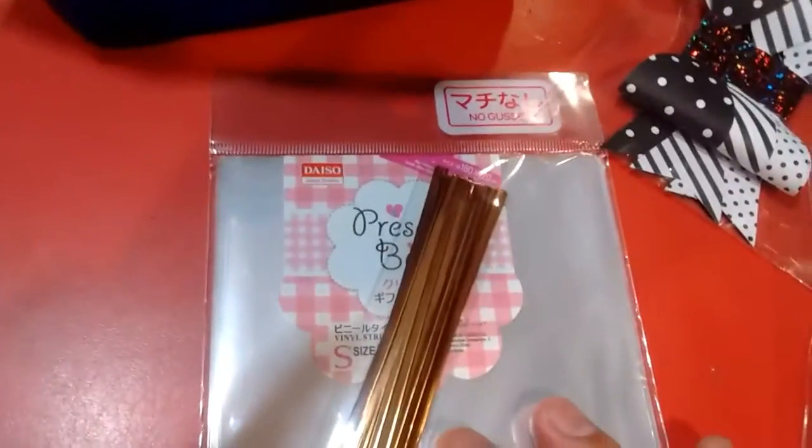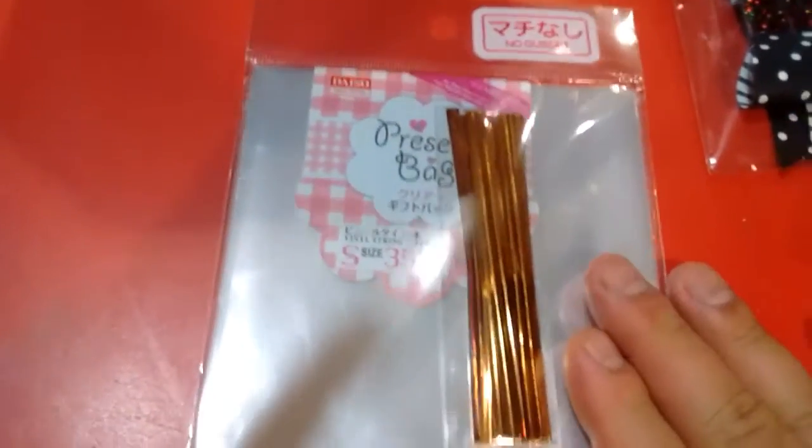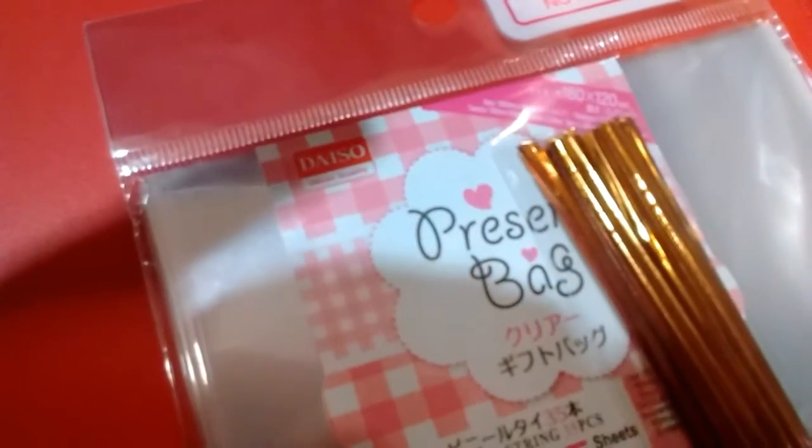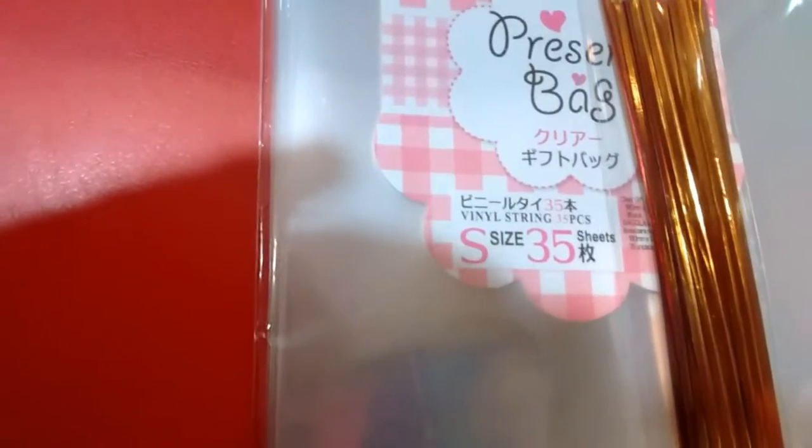The last item I got from Daiso were these party treat bags. But for me I used them for my crafts and my card making business. This is totally fine. I believe this one is 180 by 120 centimeter layers, and this one is size S — 35 sheets for $2. Awesome deal.